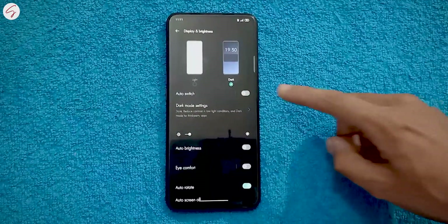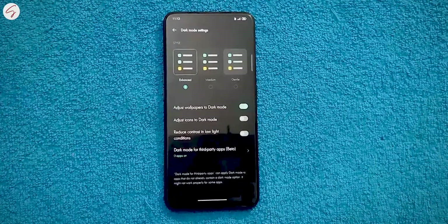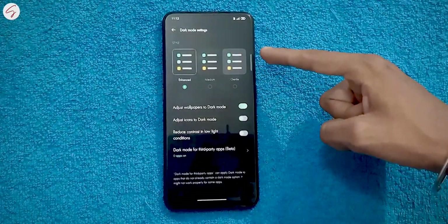Now for some smaller changes. First, something I personally liked: we now have an option to change the intensity of dark mode. It has three different modes, but I personally prefer enhanced mode — you can use whichever one you want.